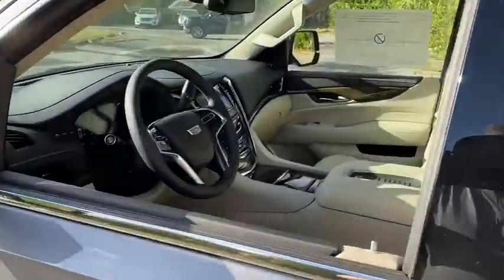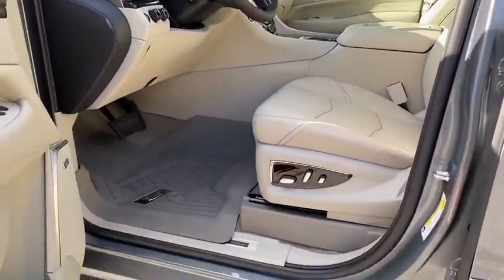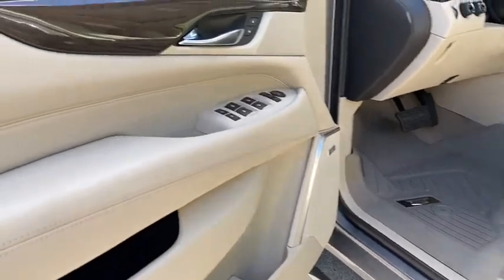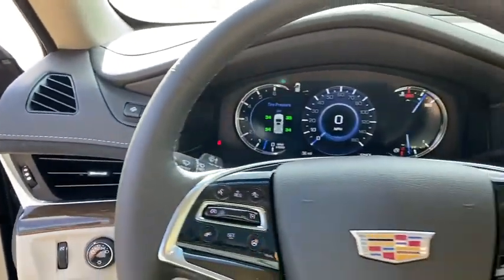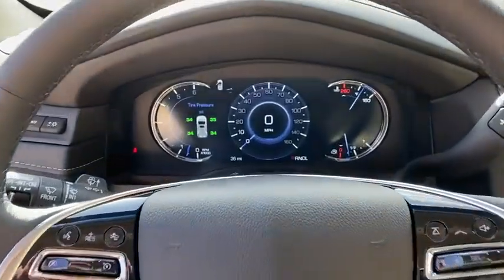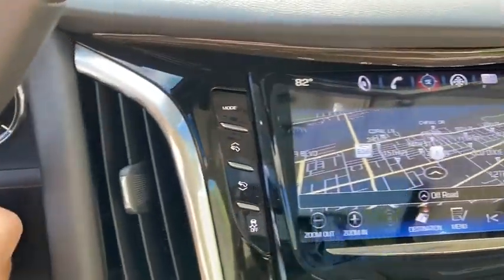Here are some of this vehicle's great options: power liftgate, power passenger seat, traction control, navigation system, dual airbags, leather-wrapped steering wheel, power steering, alloy wheels, heated and cooled front seats, four-wheel disc brakes, active suspension system, center armrest.